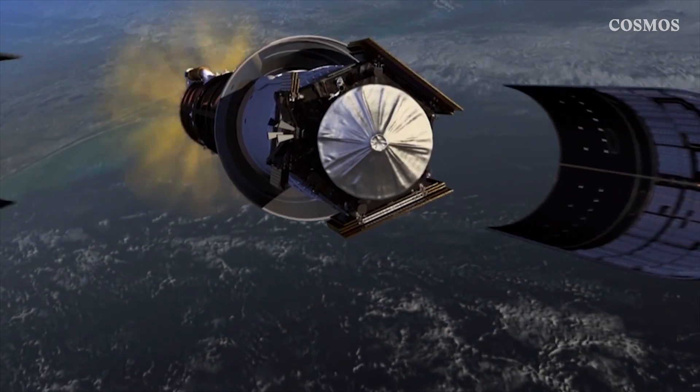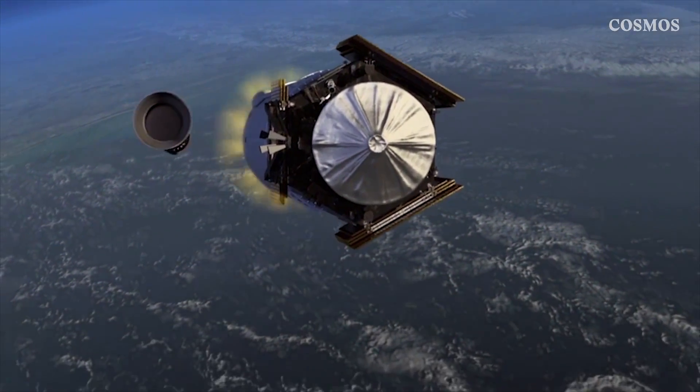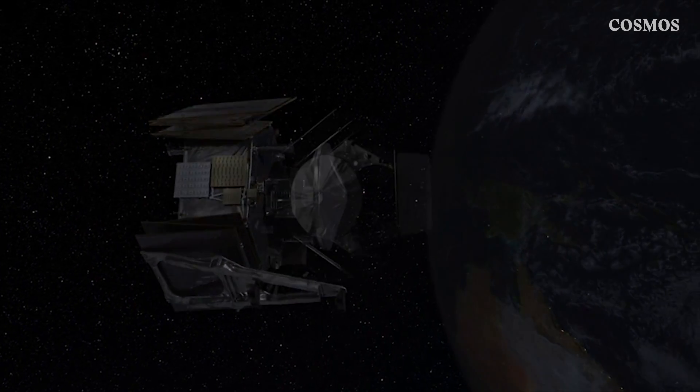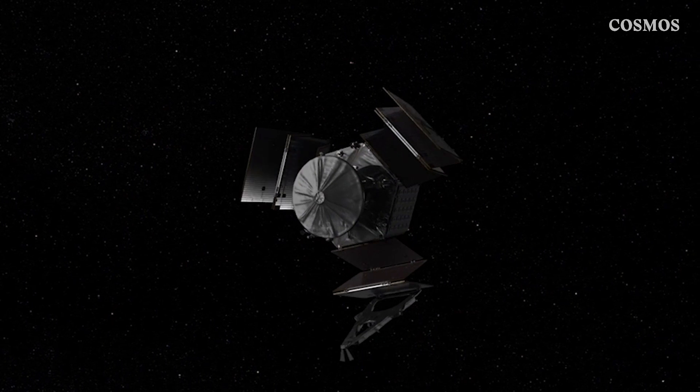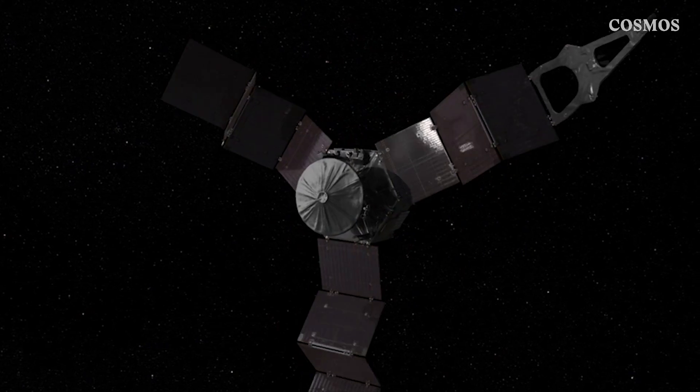Upon leaving Earth, Juno deployed its solar panels and set off on a circular manoeuvre around the Sun and back to Earth. But why go halfway around the solar system to end up right where you started? Tanya Hill, curator of the Melbourne Planetarium in Australia, explains.